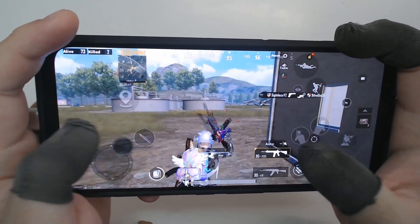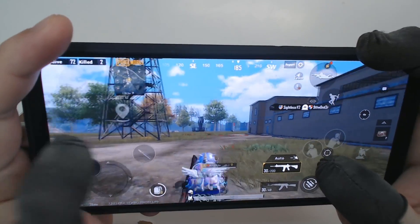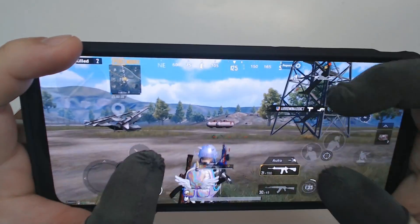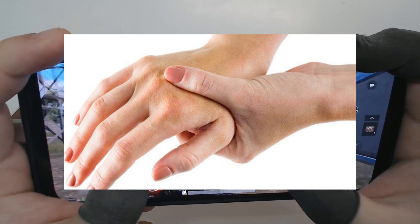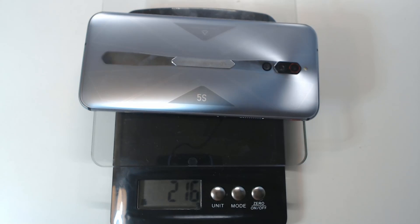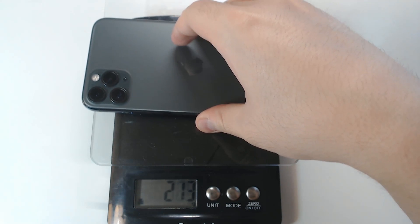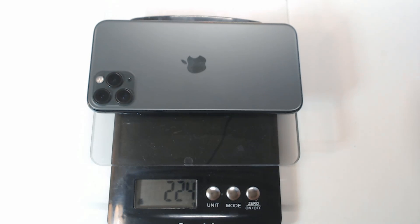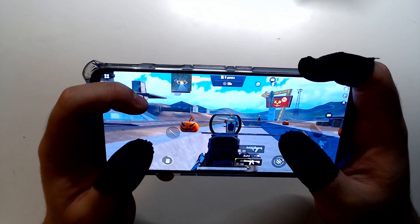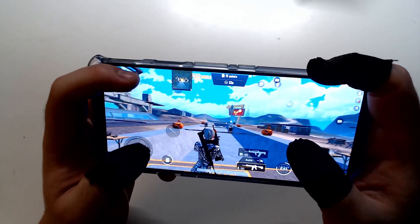Another factor people tend to miss when picking a gaming phone is the weight. As a competitive player, I need to hold my phone straight up and play 8 to 10 hours per day, which causes fatigue on my wrist. Heavy phones will put more stress on it. Red Magic 5s is weighted at 216 grams, while the iPhone 11 Pro Max I'm using right now is weighted at 224 grams. 8 grams difference is huge — I can instantly tell it's lighter when I'm playing on Red Magic 5s, and it puts less pressure on my wrist as well.